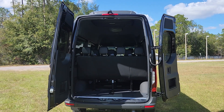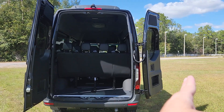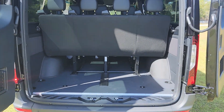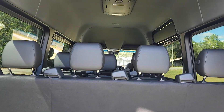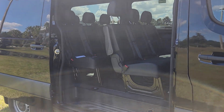Great cargo space in the rear. The doors open either 90 degrees or almost fully completely to the side of the van. Good cargo space for putting luggage or anything like that that you may need. Sliding side door.